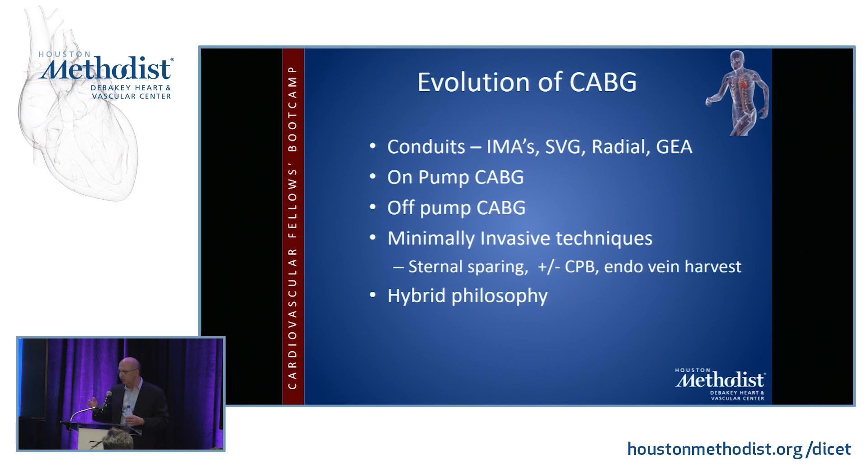CABG has evolved in other ways as well. Various conduits have been used — both internal mammary arteries, the saphenous vein graft, the radial artery, and even the gastroepiploic artery, though this has fallen out of use except by a very small number of surgeons worldwide. On-pump CABG, off-pump CABG, minimally invasive techniques, and hybrid philosophies that combine a minimally invasive LIMA-to-LAD strategy with PCI for other vessels are being studied, though we don't yet know if hybrid is a viable strategy moving forward.